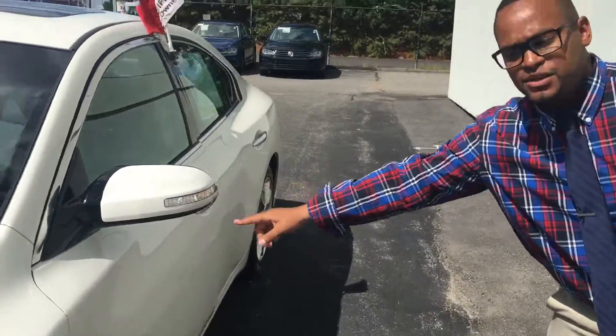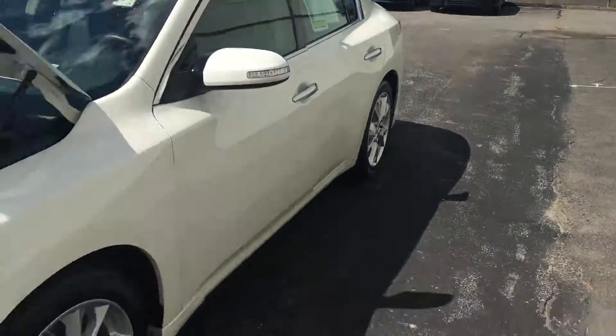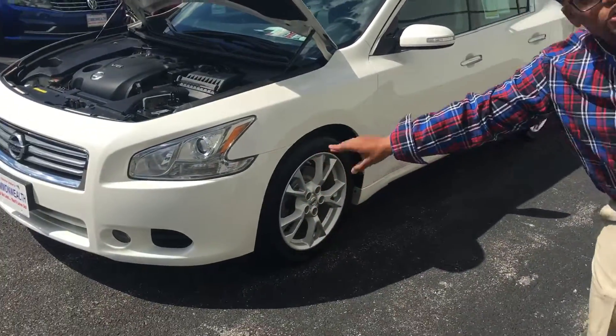What it has here is LED turn indicators. It's got the alloy wheels. It's got the fog lights here — I wanted to show you that.